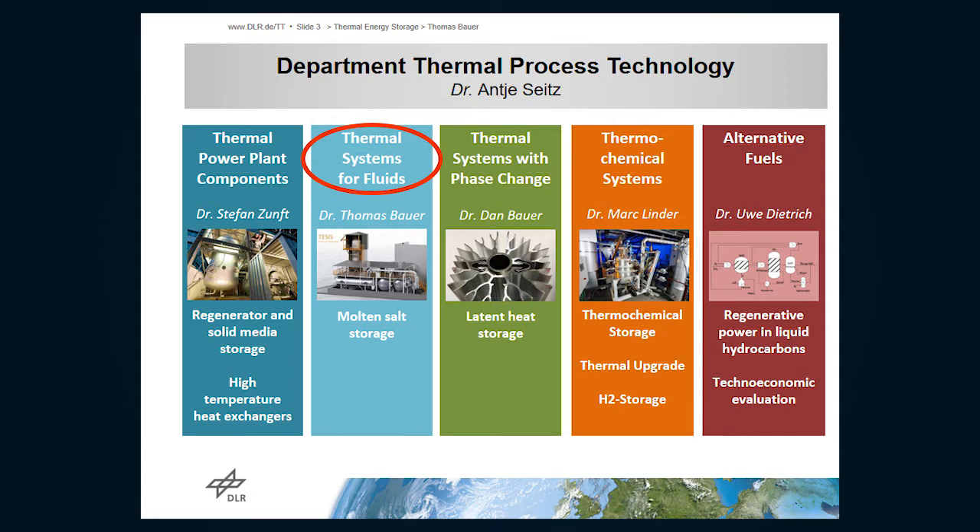We have different technologies — we look at solid media storage. So we have four different groups looking at different technologies. In my group, I'm looking at molten salt storage, but we also have a group for latent heat storage using phase change materials and thermochemical heat storage. These two technologies are still in a development stage. Then we have another group doing techno-economic assessment for all of these groups.